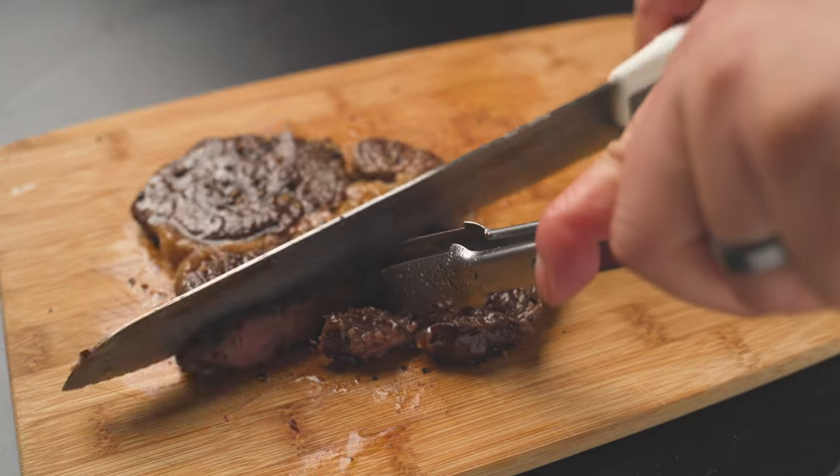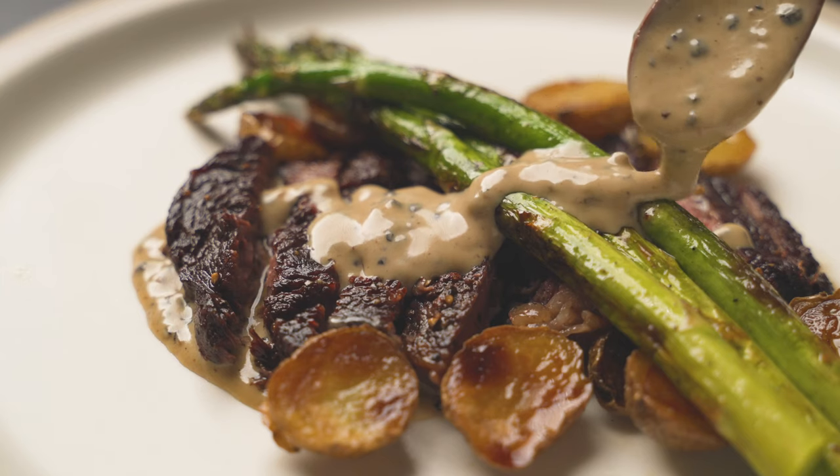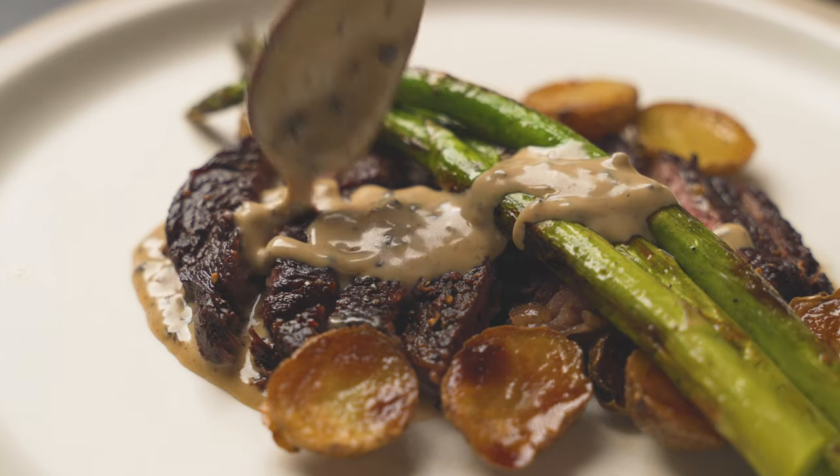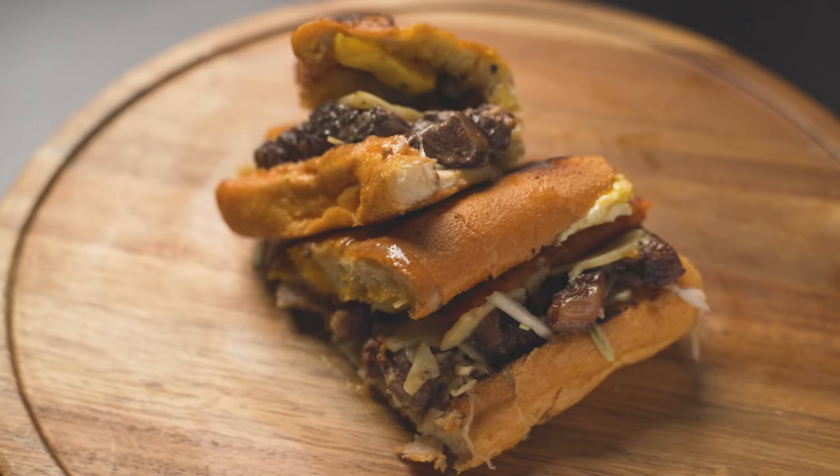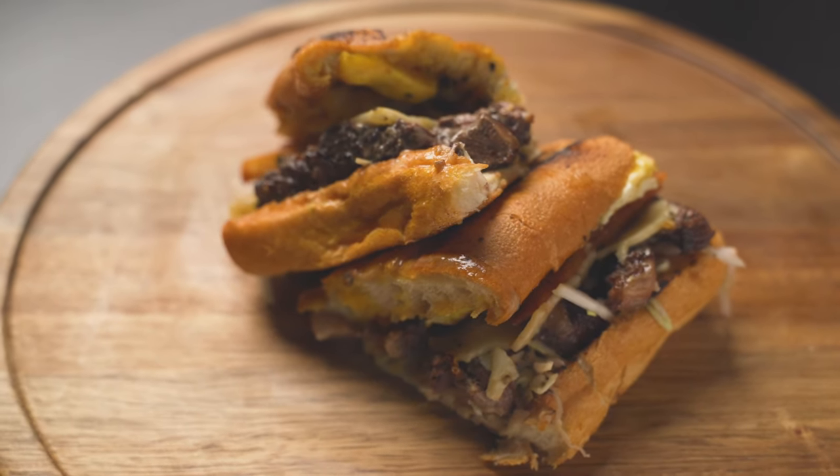This is the part two video of the steak au poivre recipe. Go watch the first video for reference, then come back here for your next-day leftover. Or you can just forego the fancier meal and go right to the sandwich method instead. You do you.